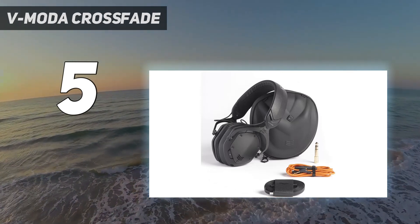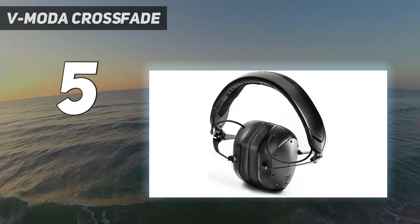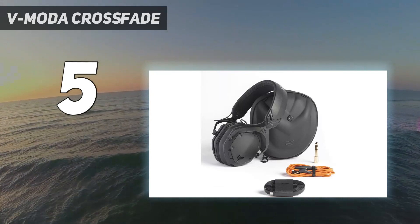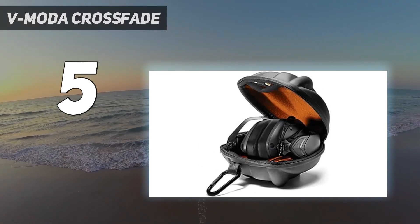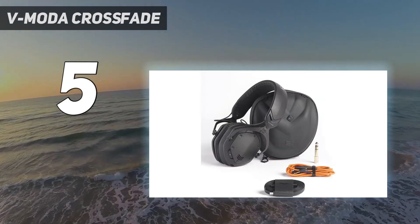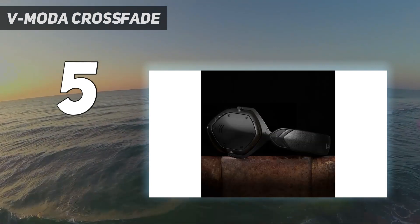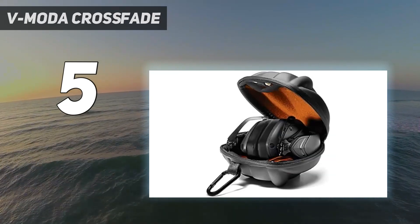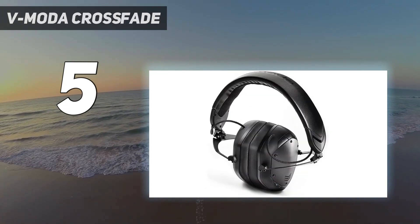They also come equipped with Qualcomm aptX audio codec for high-quality wireless music playback with virtually no dips in sound quality. It also comes with a built-in battery that delivers up to 14 hours of continuous music playtime on a single charge, and can be recharged in under 100 minutes with its micro USB cable. Furthermore, these headphones come with larger memory foam cushions and a flexible headband for extended listening sessions and better noise isolation. If you are looking for one of the loudest wireless headphones with superb sound quality, the Vimota Crossfade 2 are the ones you should get.